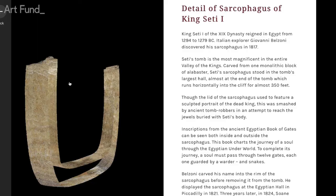ExploreSoane is a really cutting-edge technology. It involved scanning the whole museum and then certain objects within it. For example, the sarcophagus that I'm standing next to has been scanned and you can get up close to it.